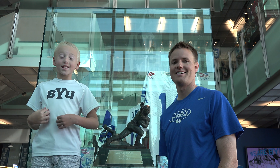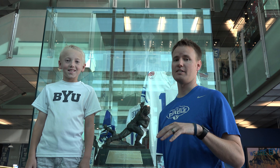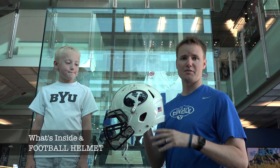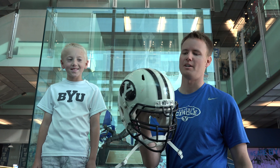Welcome back to What's Inside, I'm Lincoln, this is Dan, and today we are here at the BYU football facilities in Provo, Utah. We wanted to kick off the college football season right by coming down and getting ourselves an authentic game-worn BYU college football helmet.